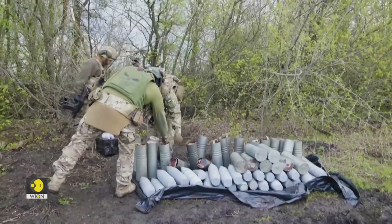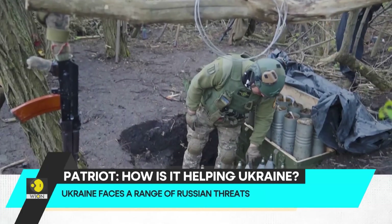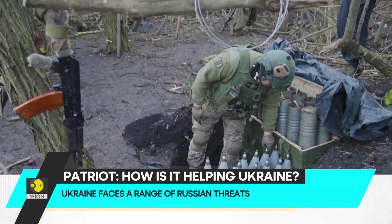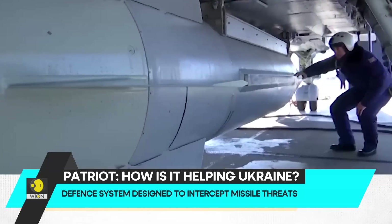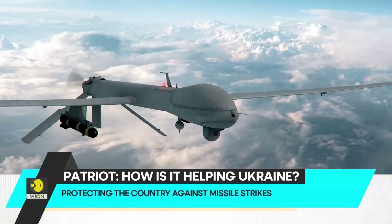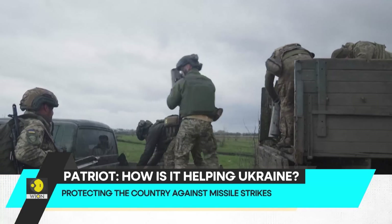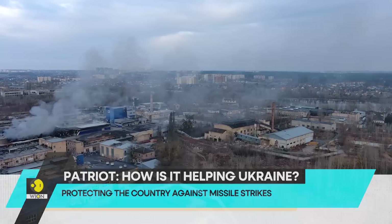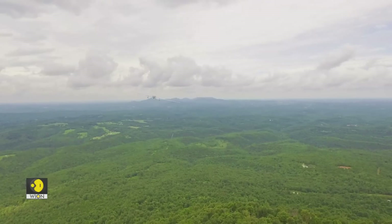Ukraine has made it clear that it needs more air defense systems to protect against the barrage of missile and drone strikes from Russian forces. While the Patriot system is designed to intercept threats like aircraft and ballistic missiles, it can also shoot down the kamikaze drones that Russia has frequently used to hit Ukrainian critical infrastructure. But it would be an extremely expensive way to destroy drones that only cost a few thousand dollars.